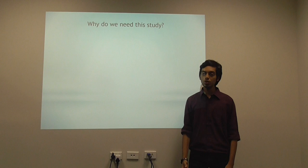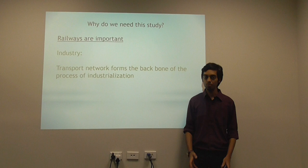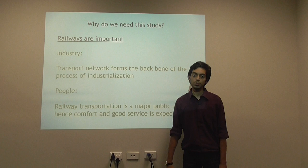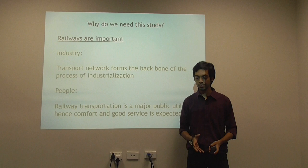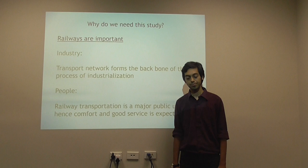Why do we need to study this? Well, railways as we know are extremely important. We have it in industry — railways form the backbone of the industrialization process of any state. Secondly, and most importantly, these railways work for the people. Railways have been a part of transportation for the past 300 years and it is expected that they are convenient and extremely comfortable.